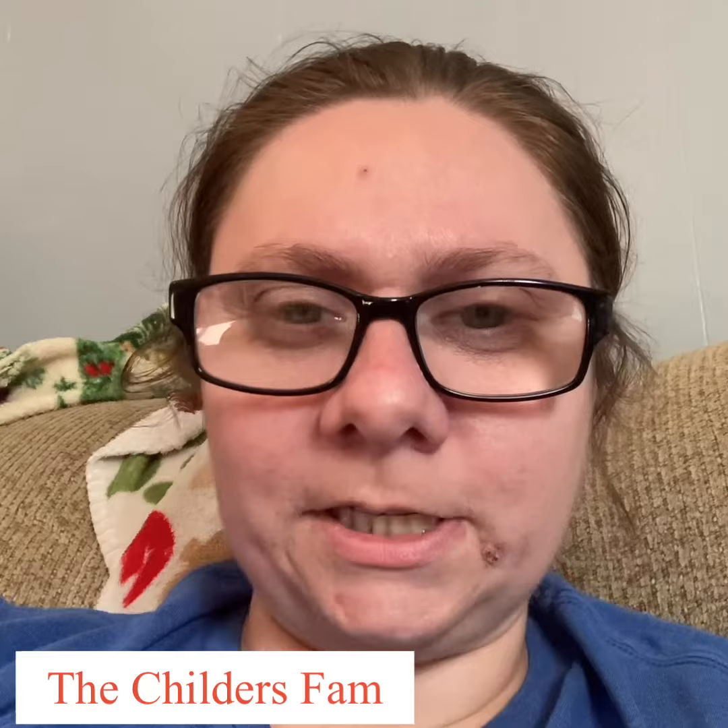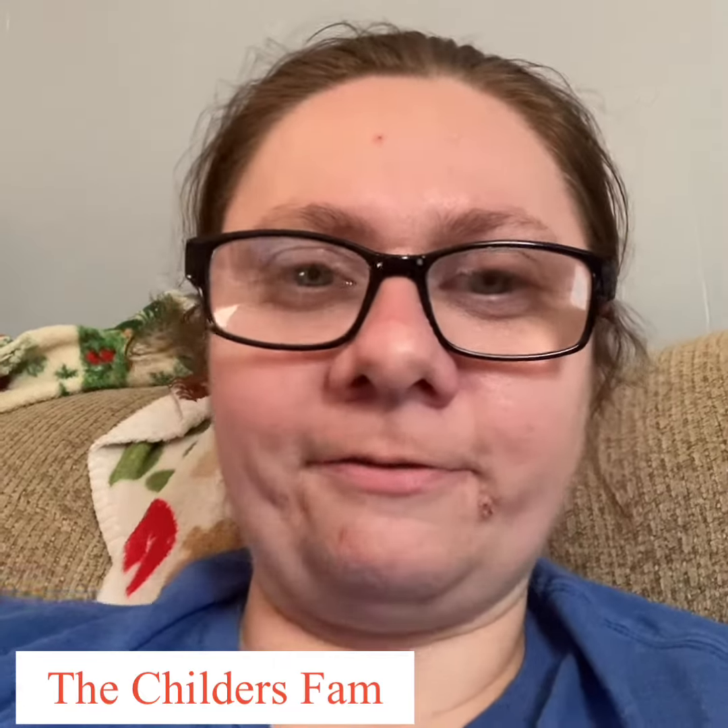Everyone, welcome back to my channel! If you are new, welcome to my channel, and if you've been subscribed to my channel for a while, I just want to say hey again.